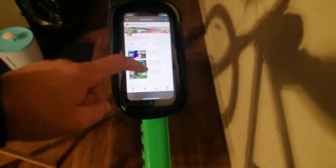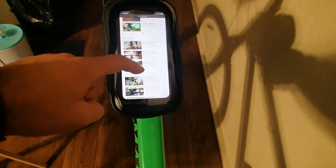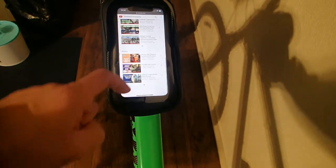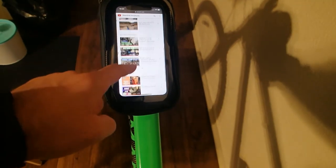For those curious, my iPhone 11 sits neatly inside the bag, while at the same time allowing me the ability to control the phone while the bag remains closed the entire ride.